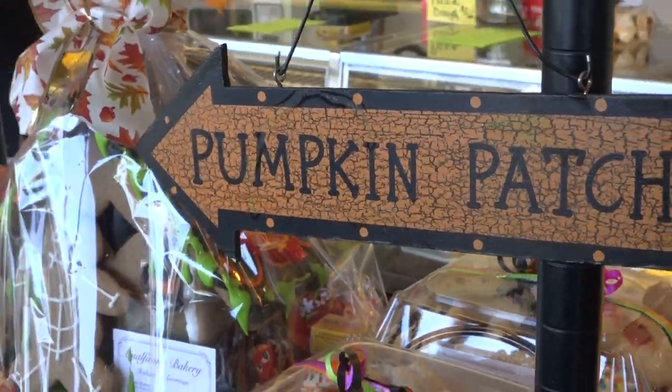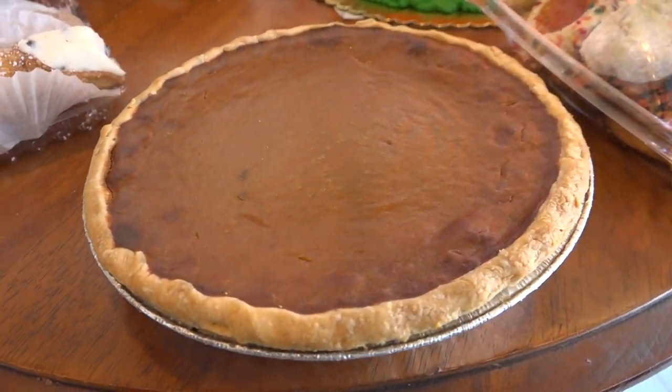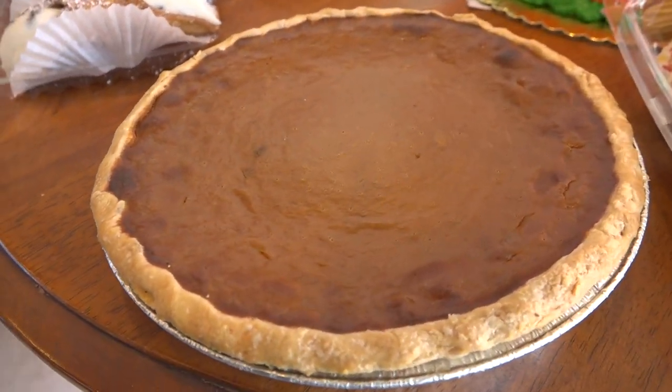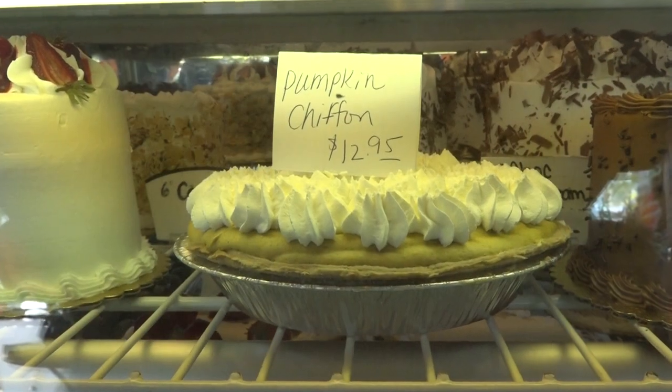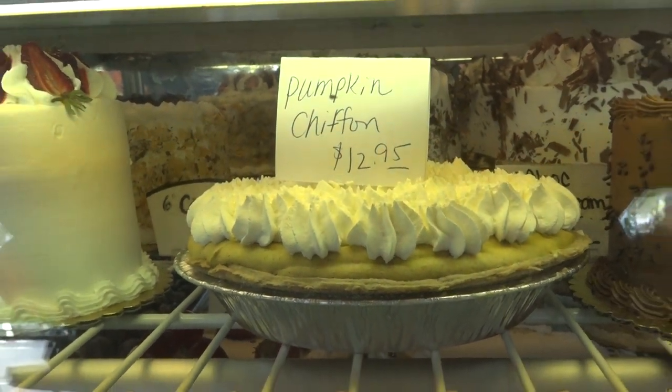How many pumpkin pies do you go through during a season? We go maybe between 500 and 550, just the pumpkin. We also make a pumpkin chiffon pie — really light and fluffy. It's like the kind of pie you want to eat after Thanksgiving.